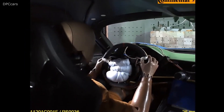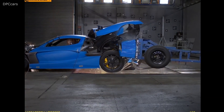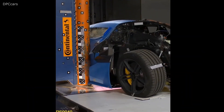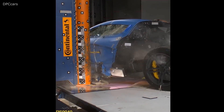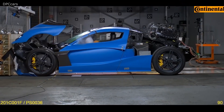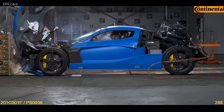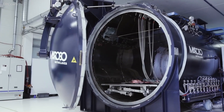Crash test footage of the electric Rimac C2 has been released by Rimac. The Rimac C2 debuted back in March of 2018 at the Geneva Motor Show, but that was a pre-production model. Since then, the niche automaker has been continuously developing the production version and crash testing it.